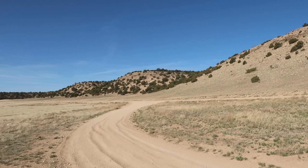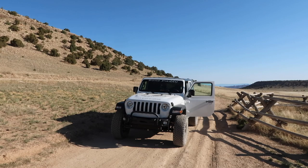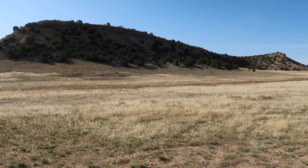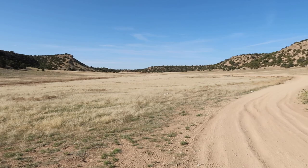We are going to head into Moab today, check that out and see how the town is doing. It's time — we are going to head into Moab and check the town out, and we are going to probably hit up a trail while we are there.